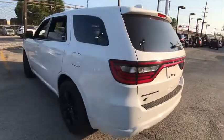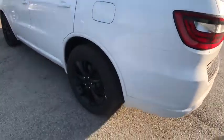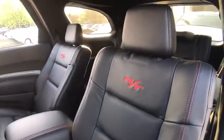Stability control, power sunroof, backup camera, Bluetooth, leather-wrapped steering wheel, adjustable steering wheel, power steering, keyless start, aluminum wheels, cruise control. Come take a test drive today!